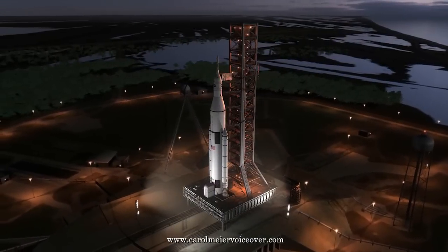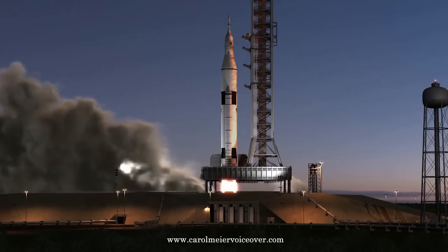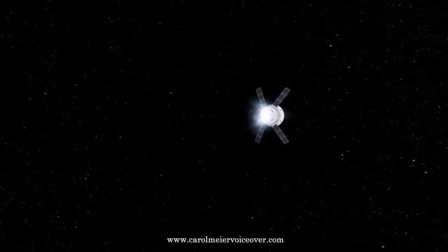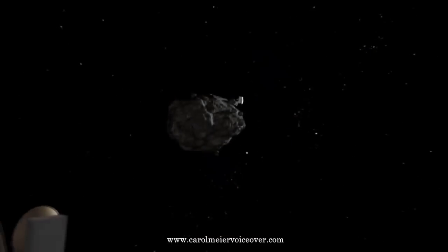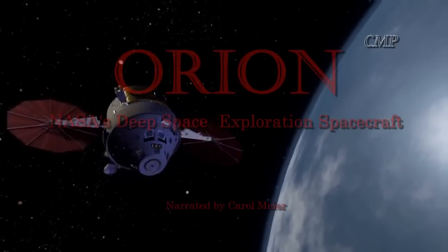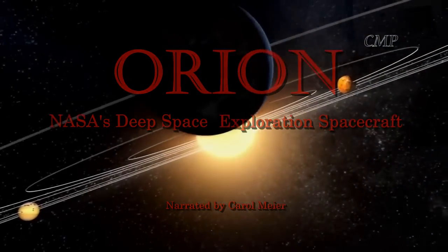Orion is the safest, most advanced spacecraft ever built. It is flexible and capable enough to take humans to a variety of destinations, including landing on an asteroid and into interstellar space. After the December 2014 test flight, an unmanned Orion may circle the moon by 2017 and the first manned mission by 2021. Landing on an asteroid could take place during the late 2020s and a landing on Mars by the 2030s. If humans can't make it to near-Earth objects, they can't make it to Mars, so landing on an asteroid would be the next step necessary toward a human landing on Mars. The Orion spacecraft is capable of carrying astronauts on diverse expeditions beyond Earth's orbit, ushering in a new era of human space exploration.